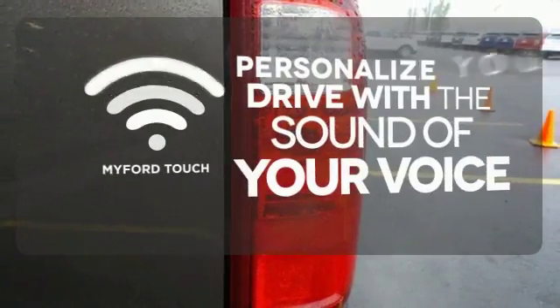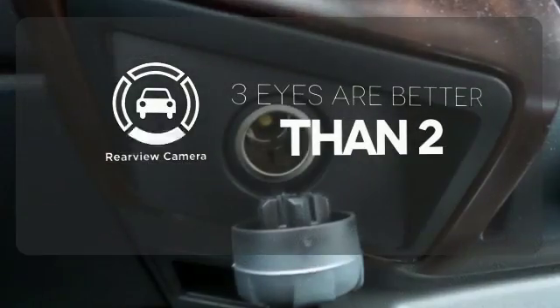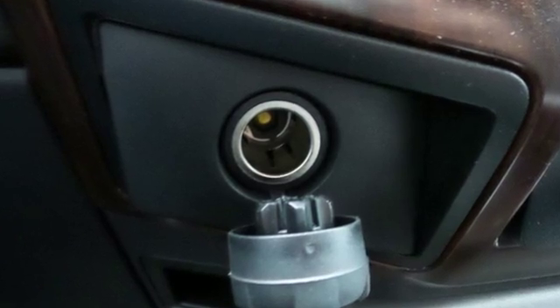Personalize your drive with voice activated MyFordTouch. The backup camera gives you a clear picture of what's behind you. It's a good looking workhorse you can count on.